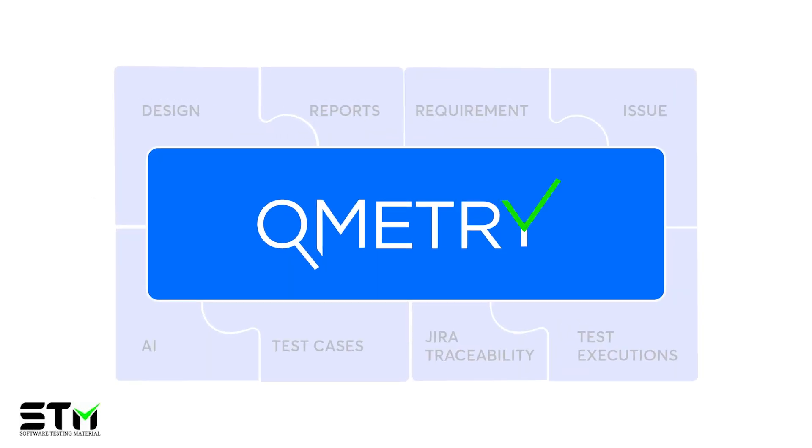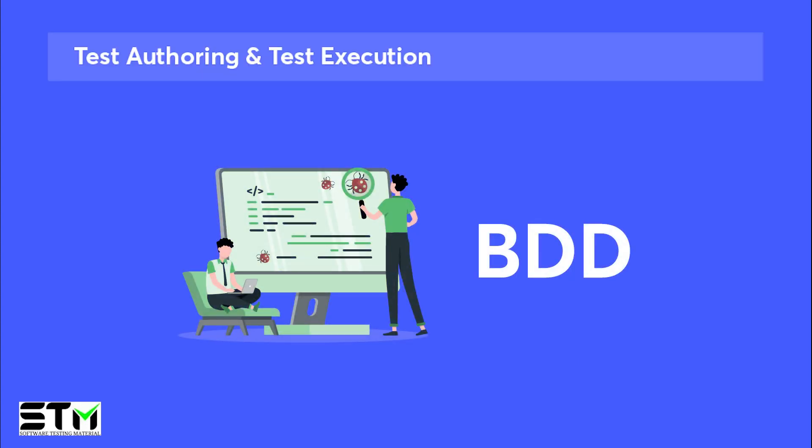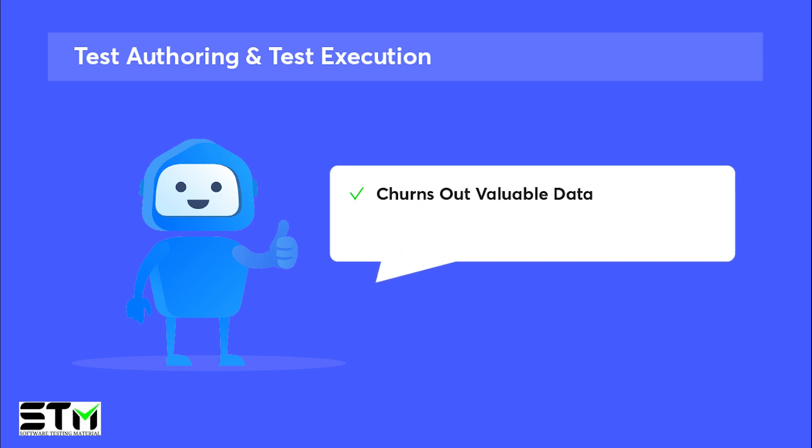Now let's break down the components of Qmetri's Test Management. Qmetri's Test Management is made for agile teams supporting BDD. With features like reusable test cases and auto suggestions, the overall test authoring becomes a lot more efficient. In addition, Qmetri has that powerful AI QQBot that's able to churn out valuable data and generate optimized recommendations, adding to how unique it is as an asset in the testing realm.